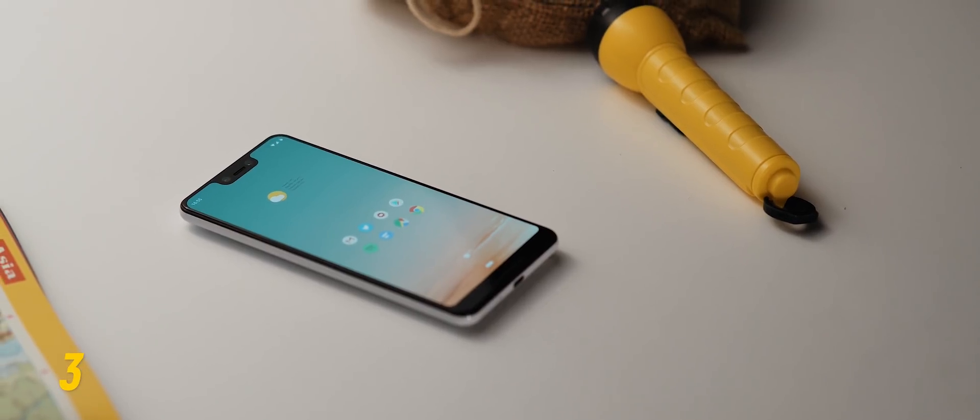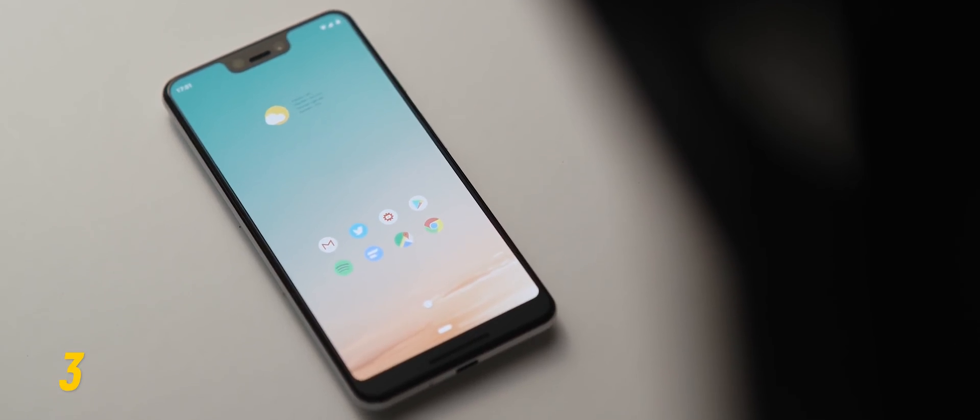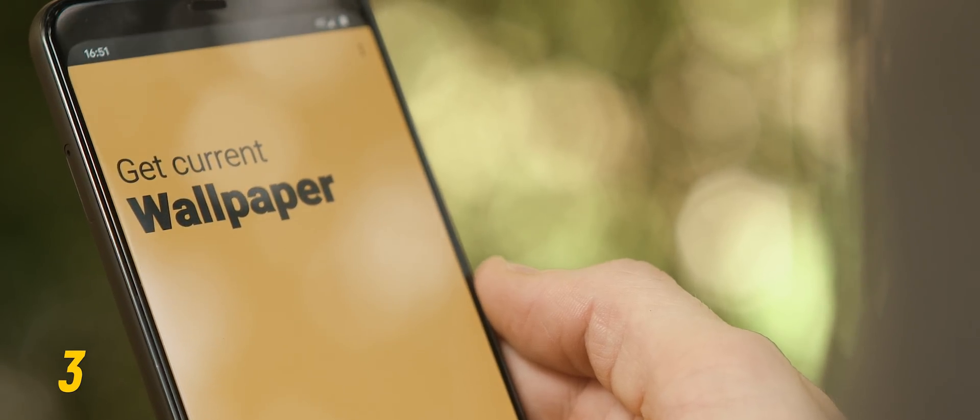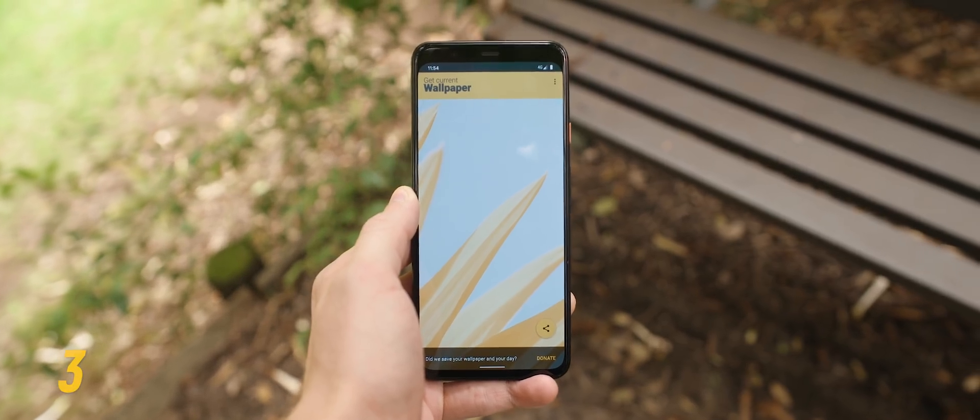If you find a wallpaper you love, you can end up using it for weeks, months, or even years. But after that length of time it can be really difficult to locate the original file — say, to share it or when setting up a new phone. The aptly named Get Current Wallpaper app essentially extracts the isolated wallpaper file, allowing you to share it wherever necessary.